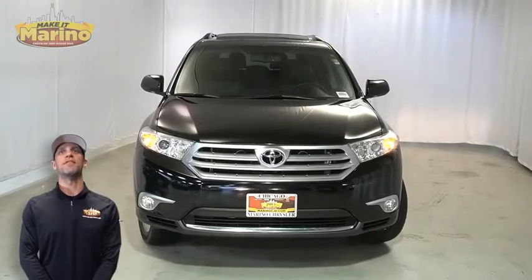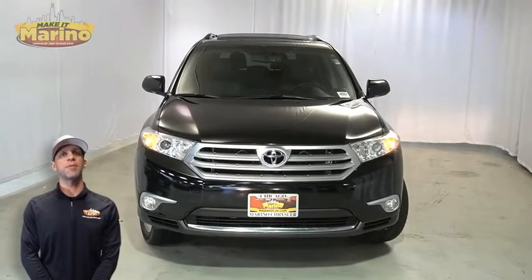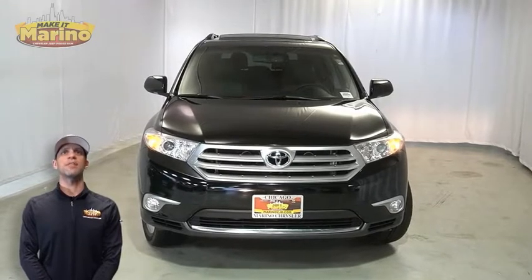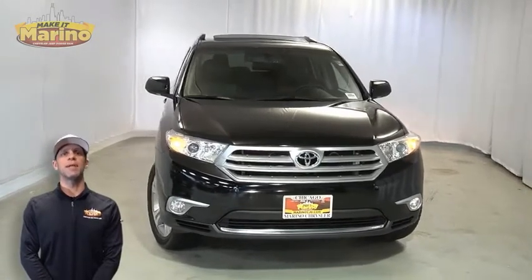Have you been searching for the perfect family vehicle with safety and reliability without breaking the bank? We'll take a look at this 2011 Toyota Highlander Limited in black.